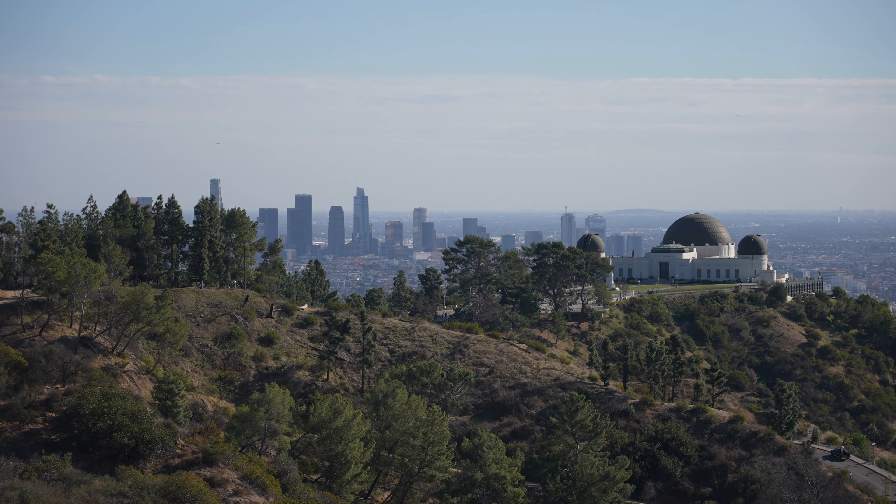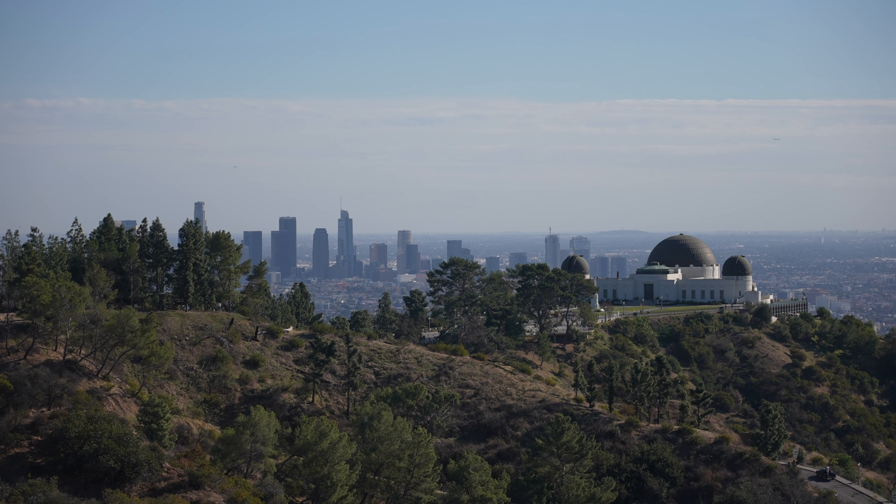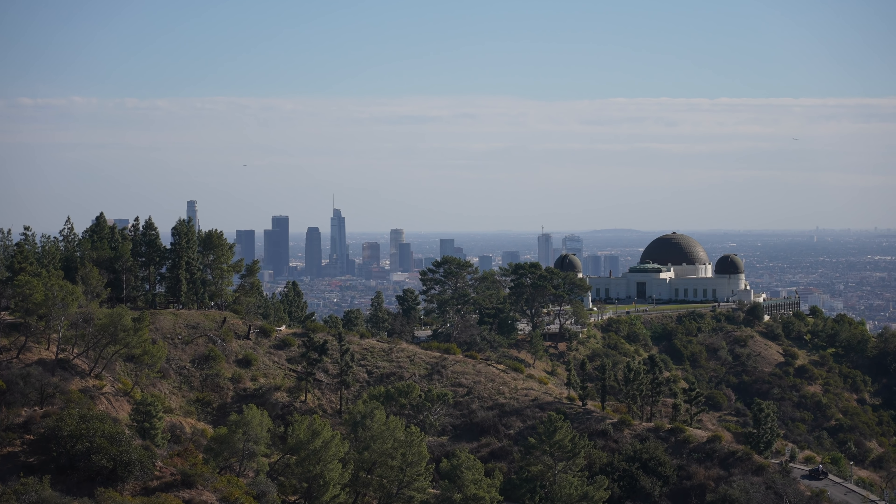It's a warm one — it's the middle of January and there's no shade. There's downtown LA peeking out behind Griffith Observatory. It rained yesterday so it's a lot clearer than it normally is in Los Angeles.